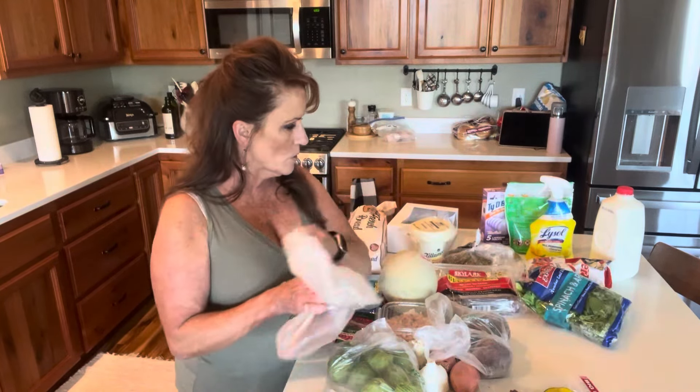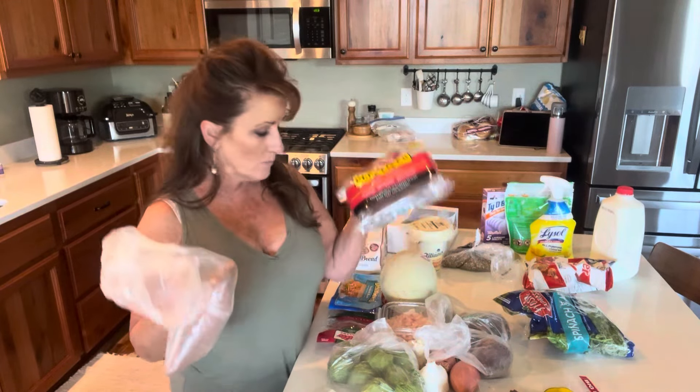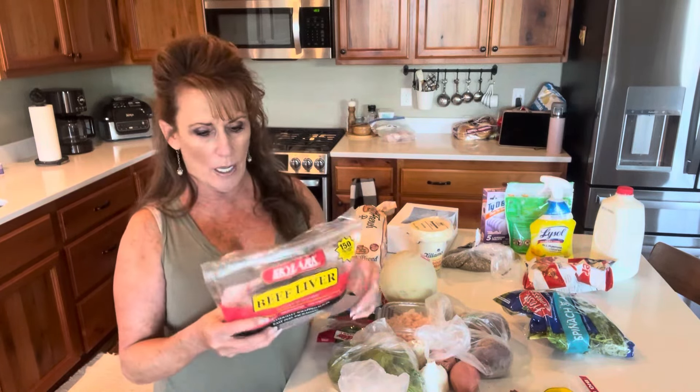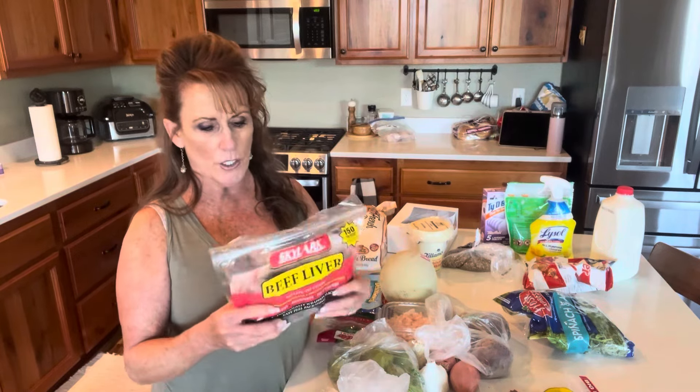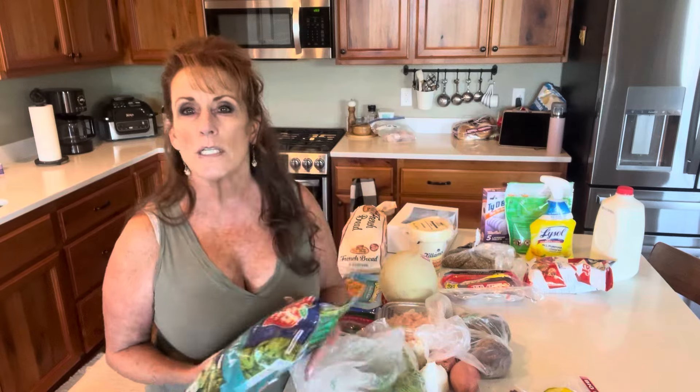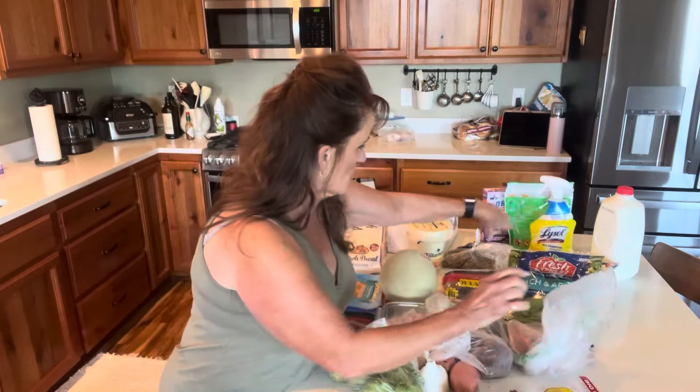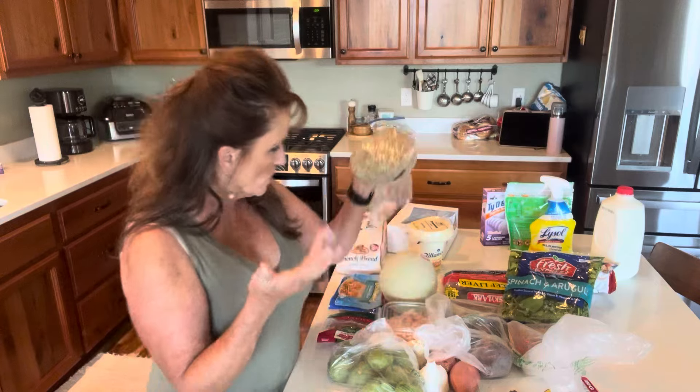We got sweet potatoes, spinach, and beef liver. I'm not going to eat the liver — this was $4.88 and there are about four pre-sliced, individually wrapped packages. You put them in the freezer. This is for the dogs' food — they're going to get one chopped up fine with their ground chicken. The spinach and arugula is for our salads. I also got a couple of sweet potatoes and some lentils for the carbohydrate part of the dogs' meals — you can use brown rice, white rice, or lentils.